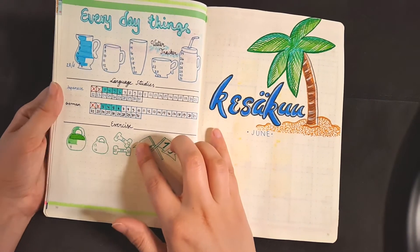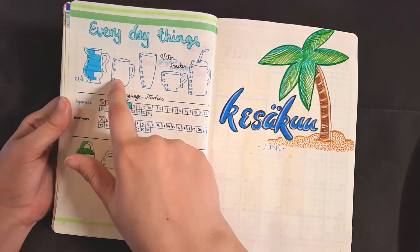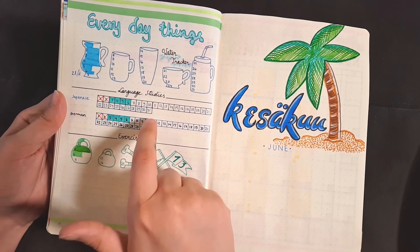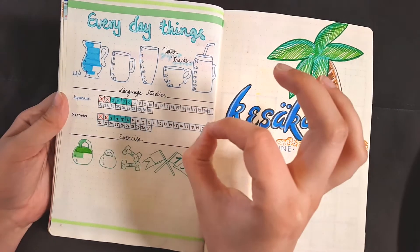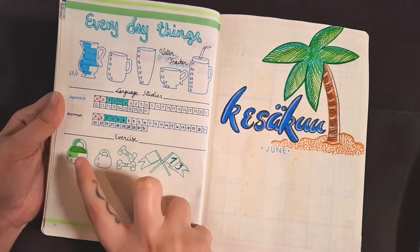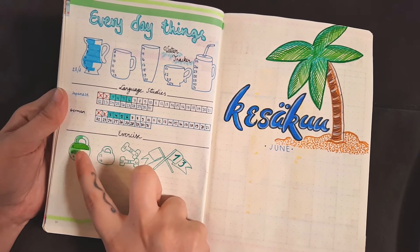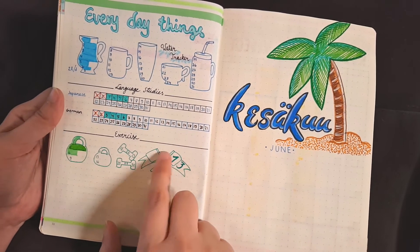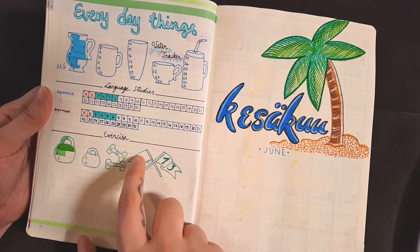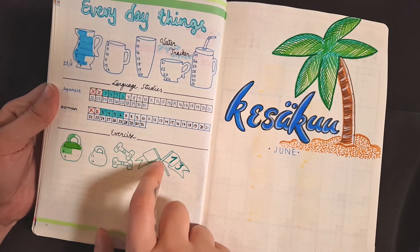And then here is my everyday trackers for the month. We have this new water tracker — I actually really like how this looks — and my language studies, which are going pretty well this month. Hoping not to jinx it. And my exercise tracker with all the dates on which I need to exercise. Some days I haven't done my goal to the full. This flag thing represents that I need to exercise on 13 days of the month, and on it I will write down the number of days I actually completed the whole exercise thing.